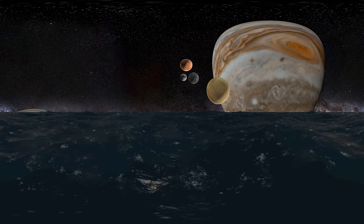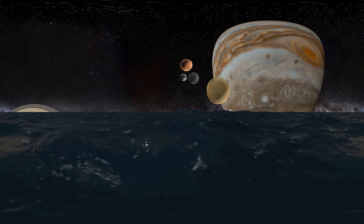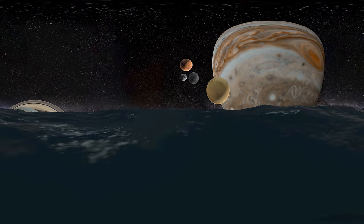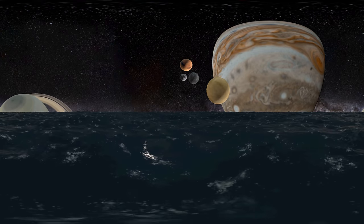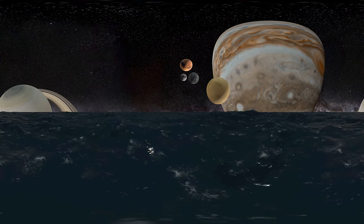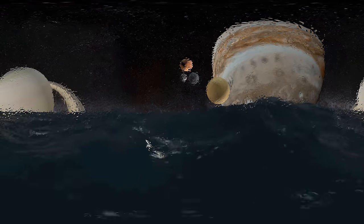Saturn is best known for its fabulous ring system. Saturn is the sixth planet from the Sun and the second largest in our solar system. Like Jupiter, Saturn is a gas giant composed of similar gases including hydrogen, helium, and methane. Saturn is the most distant planet that can be seen with the naked eye, and is the fifth brightest object in the solar system, easily studied through binoculars or a small telescope.